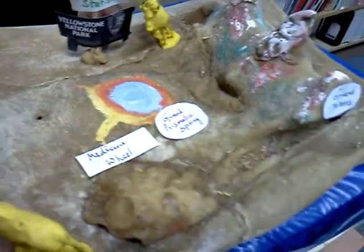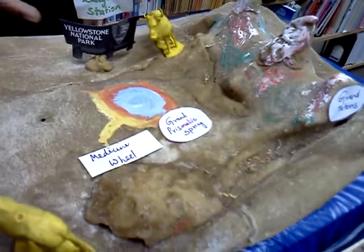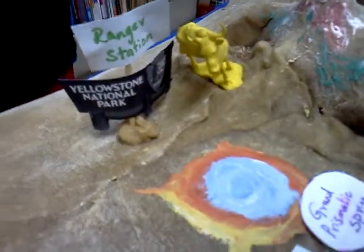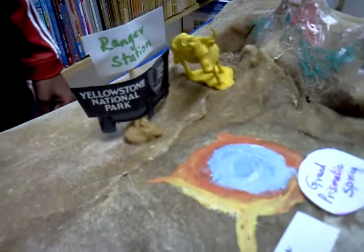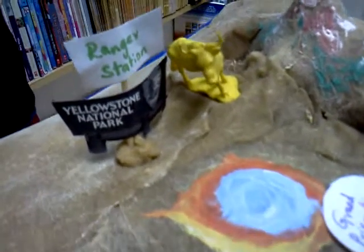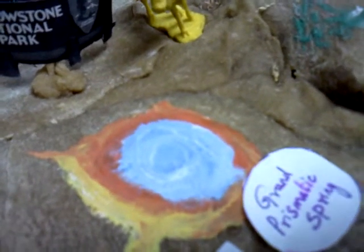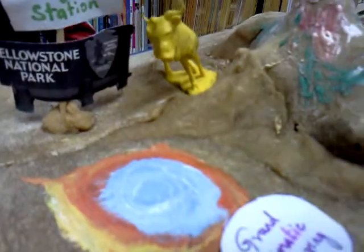The most famous thing that Wyoming is known for is Yellowstone. Yellowstone was the first national park. It has a lot of animals and mountains and lakes. Many of these lakes are colorful because of the bacteria that grows there.